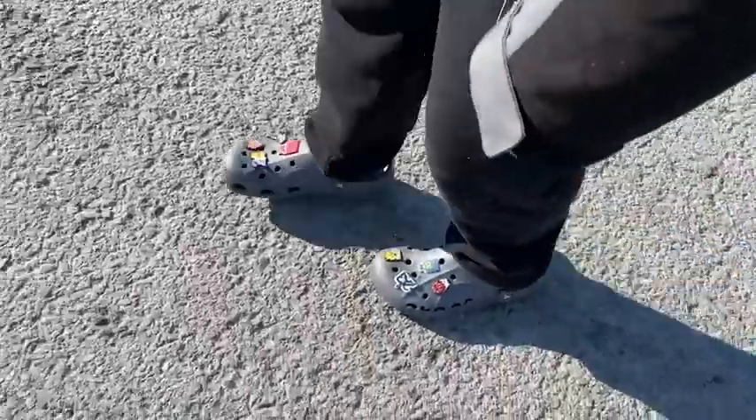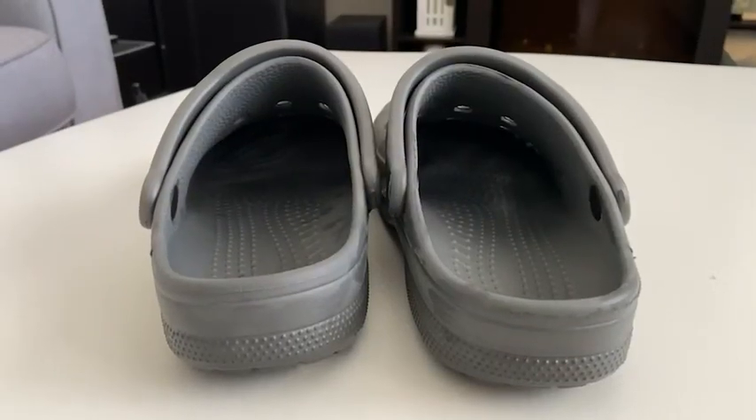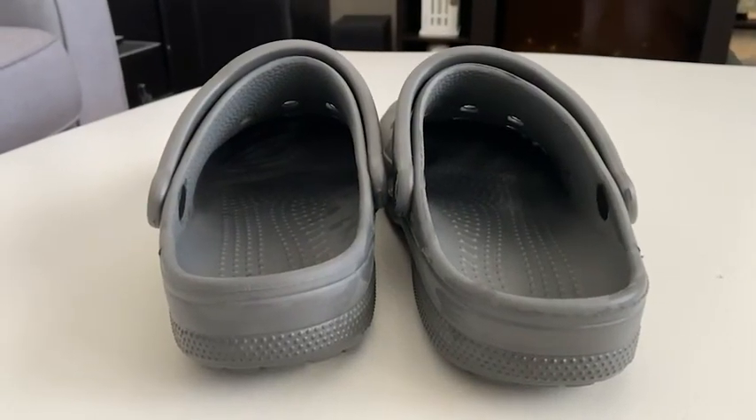My son has a very wide foot and so what's perfect about these Crocs is that they give his feet plenty of room on the inside.